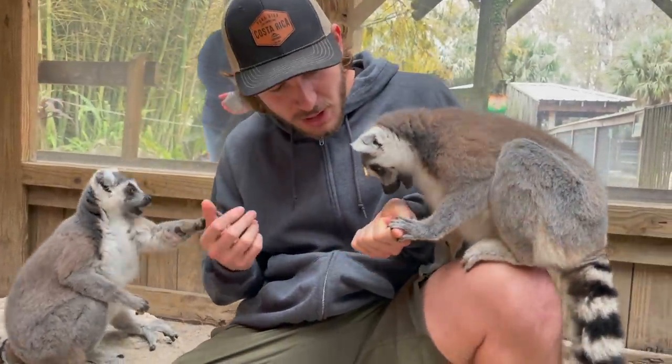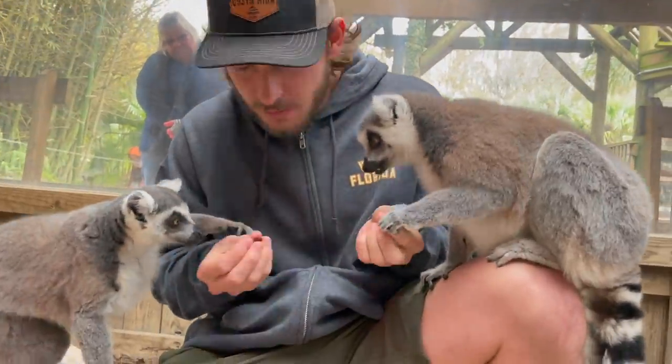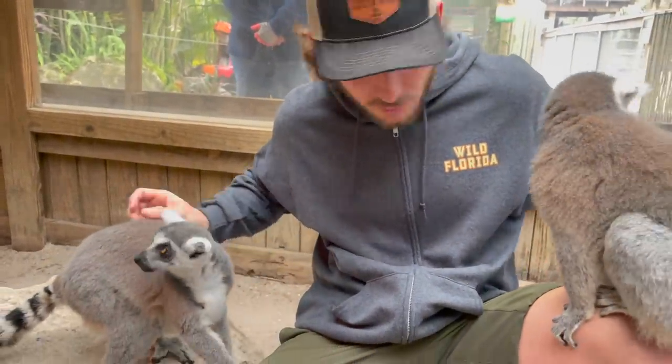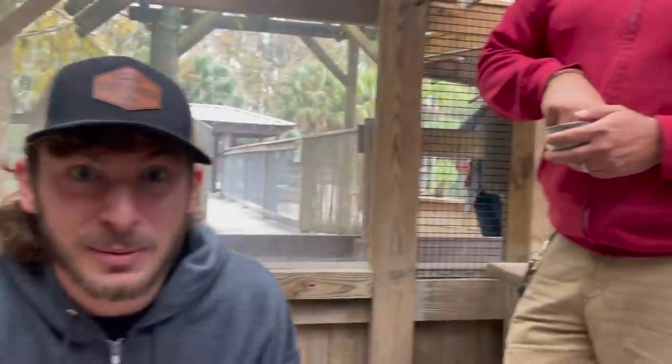This is what we're gonna do — we're gonna get a plane ticket, we're all gonna go to Madagascar together, go help their friends, and then come back here to Wild Florida and tell everyone how it went. Lemurs — the crazy branch off the primate family, the prosimians.